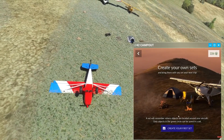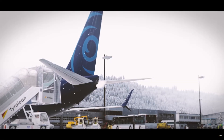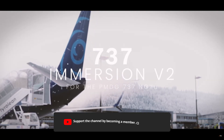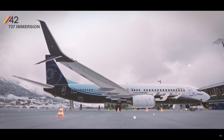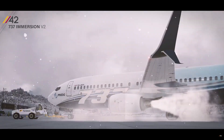Parallel 42 Immersion is coming. Just to give you some background, this trailer for the 737 Immersion Version 2 was made three years ago for P3D Version 4. Now imagine this on steroids for Microsoft Flight Simulator. I'm excited for this. Parallel 42 are known for their visual effects work, and this is going to be spectacular.